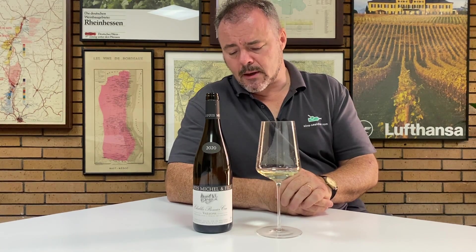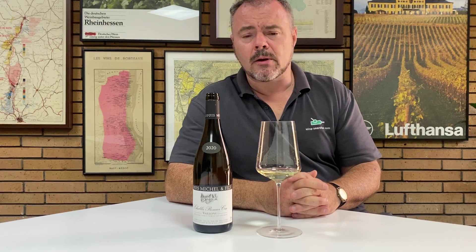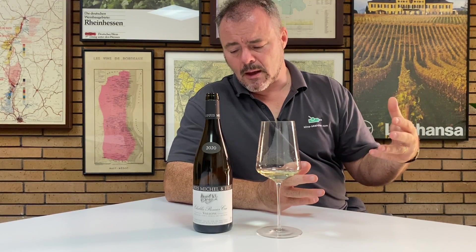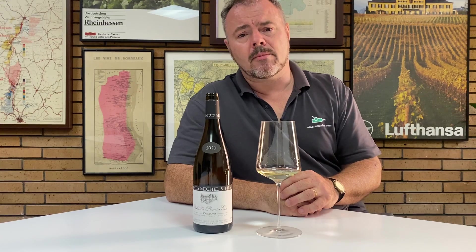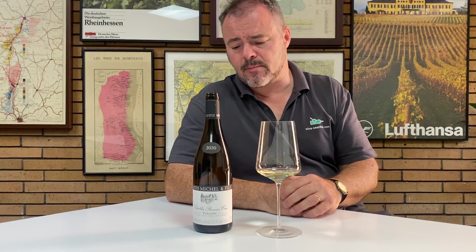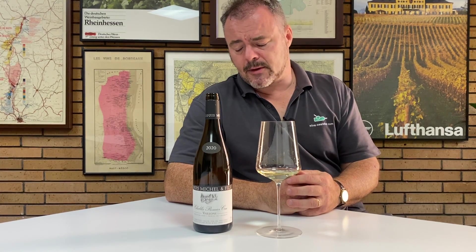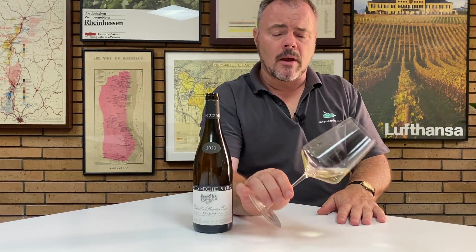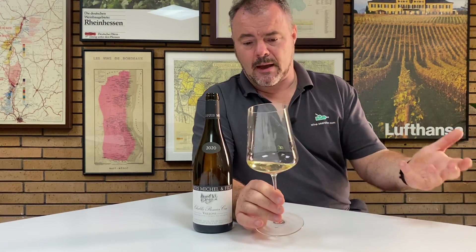Although the family have some very good vineyard plots, this Premier Cru — while it may sound like a single entity — is actually made from fruit from a number of different climats within that Premier Cru, which are then vinified together rather than kept separate.